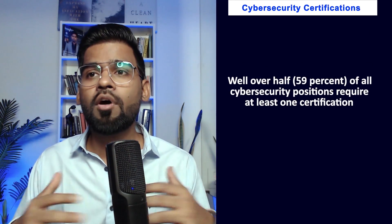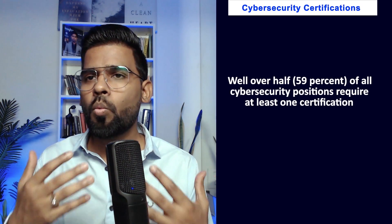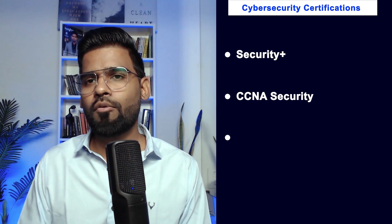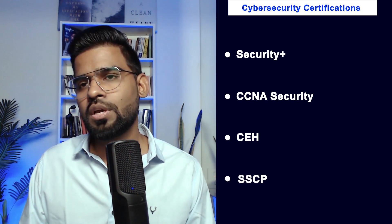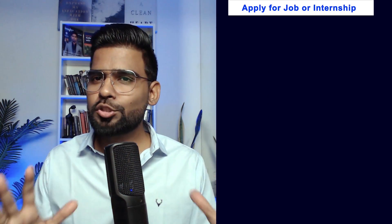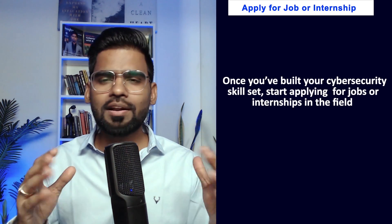Third is cybersecurity certifications. Over half of cybersecurity positions require at least one certification. Personally, I suggest you can go for Security+, Cisco CCNP Security, CEH which is Certified Ethical Hacker, or SSCP which is a certification by ISC².